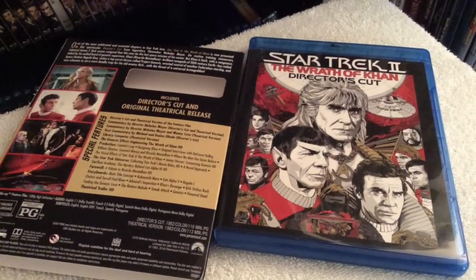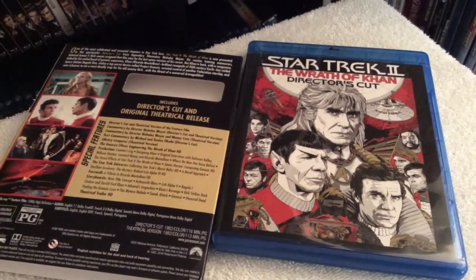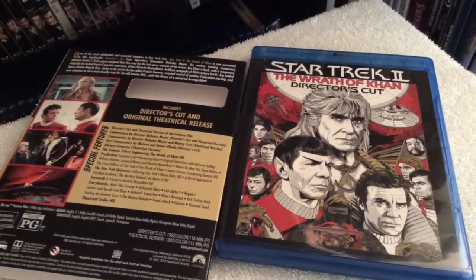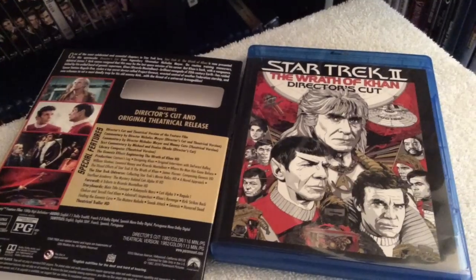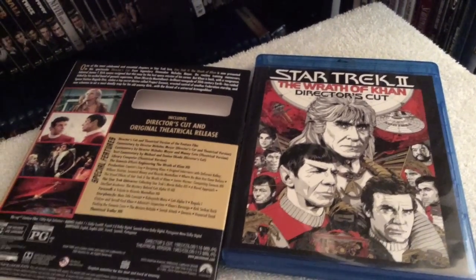I'm really impressed with the picture and sound quality. I'm going to rate the director's cut a solid five out of five in terms of picture — the sharpness is there, colors look a bit muted but that's basically the director's intention, and the grain is intact but not overpowering. I'm going to rate the picture quality for the theatrical version a four and a half out of five.